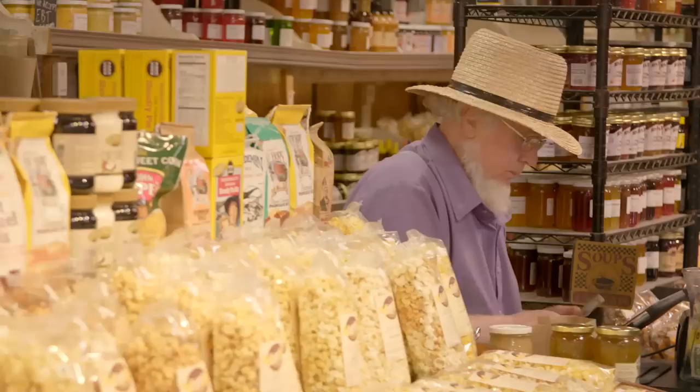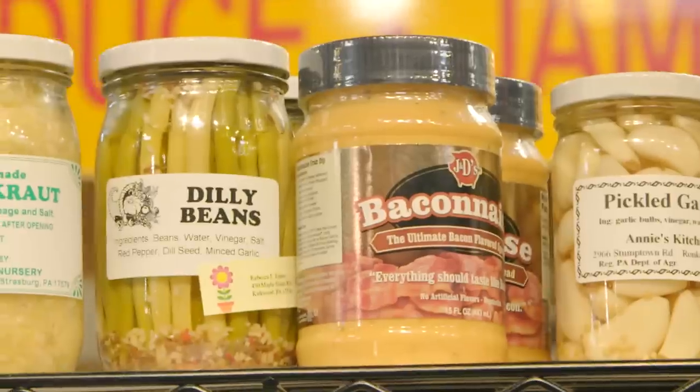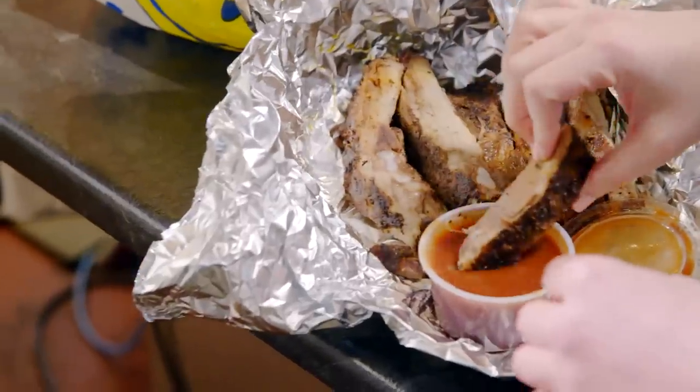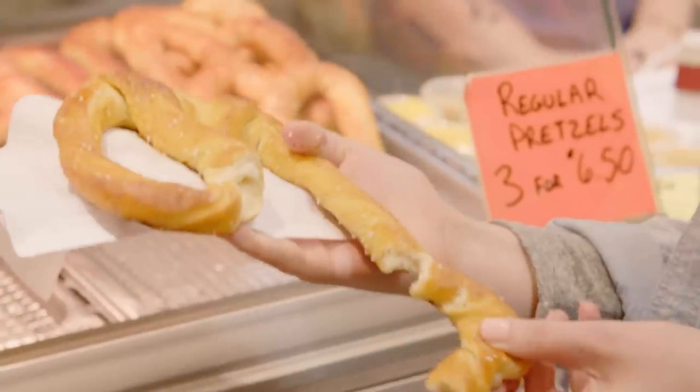Fortified by plate-sized pancakes and two kinds of breakfast meat, I'm ready to dive into the rest of the Amish section of the market, where lunch meats, pickles, and barbecue go head-to-head with sweeter delights, like whoopie pies, cinnamon buns, and sweet, salty, soft pretzels.